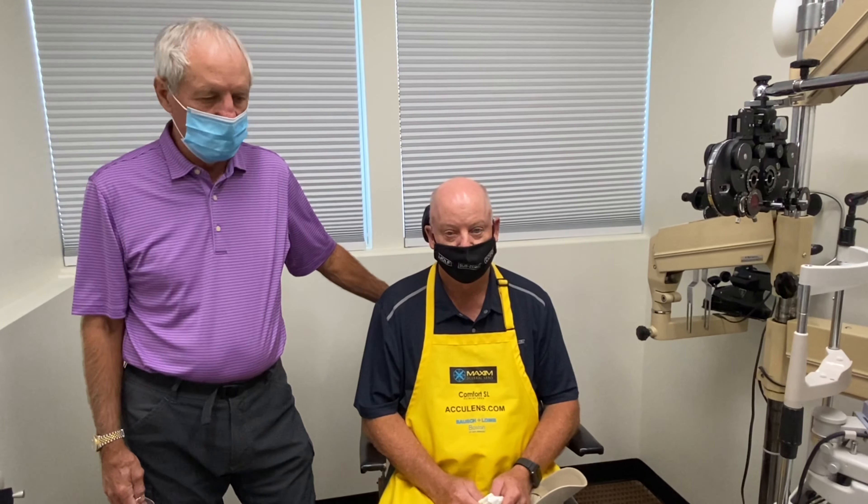So I would continue to obviously keep wearing them, and let's see you again in about six months. Sounds great.